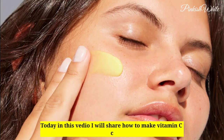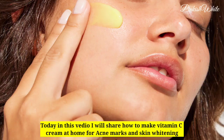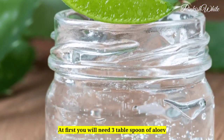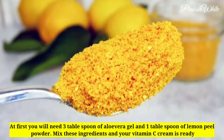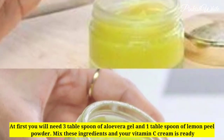Today in this video, I will share how to make vitamin C cream at home for acne marks and skin whitening. You will need 3 tablespoons of aloe vera gel and 1 tablespoon of lemon peel powder. Mix these ingredients and your vitamin C cream is ready.